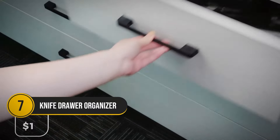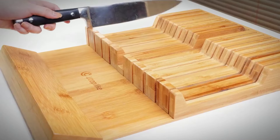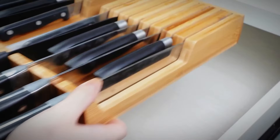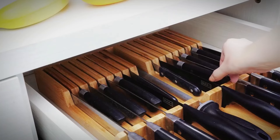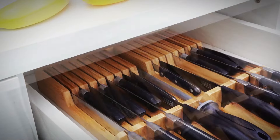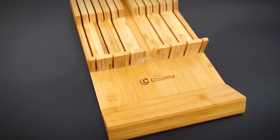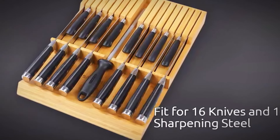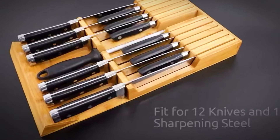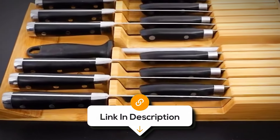This knife drawer organizer holds up to 16 knives. It also includes a spot for your steel sharpener, making it the perfect way to keep your kitchen knives in order. It's like a stylish, rent-free home for your knives, adding a touch of elegance to your drawers. Not only does it keep everything safe and accessible, but it also saves you from the hassle of digging around for the right knife. At $37, it adds some flair to your kitchen.